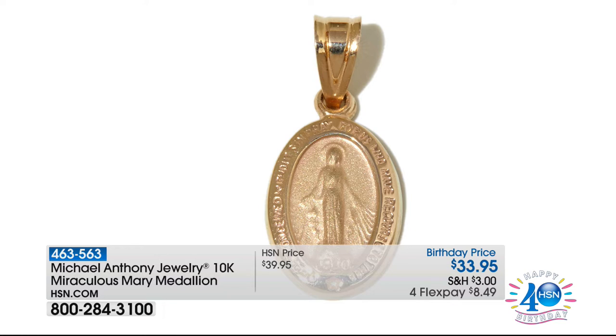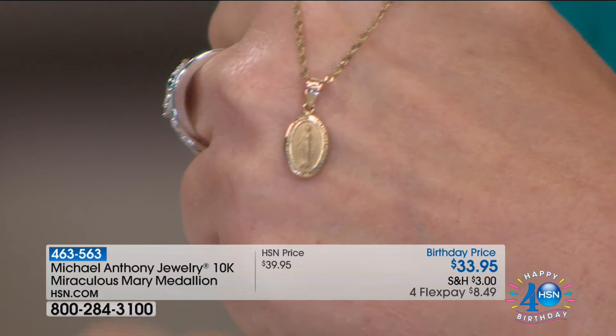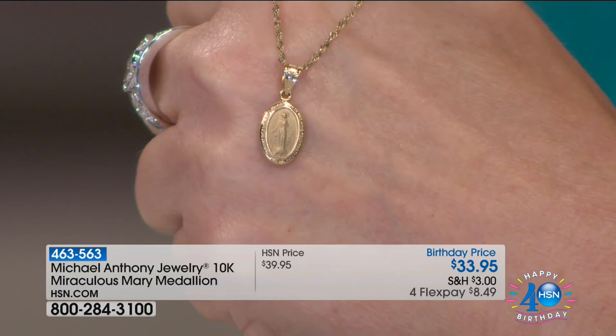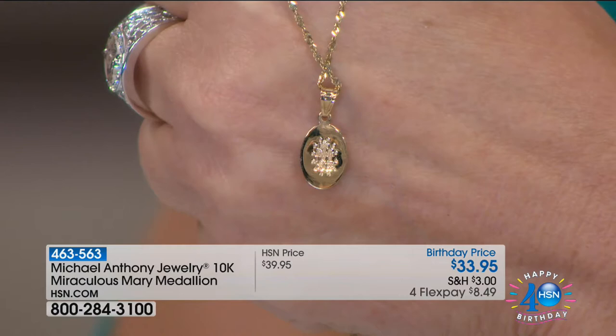In the entire show, I do not believe there is a better value than this gold pendant — our miraculous medal. When we had this at $39.95, Anthony and I sold 1,200 at $39.95 and they were sold out. Today we have a couple hundred. We've taken it to $33.95. Let me show you the back — every detail. It's a true miraculous gold medal, and yet it's $8.49 on your charge card.